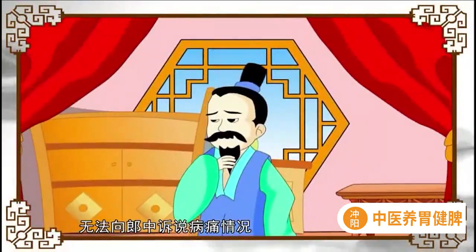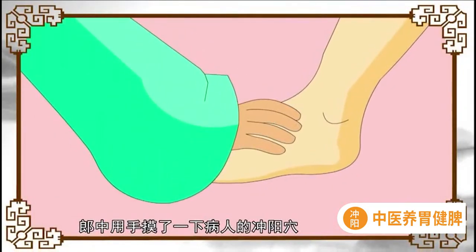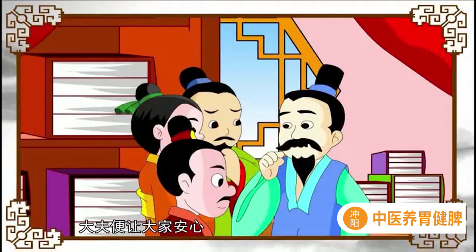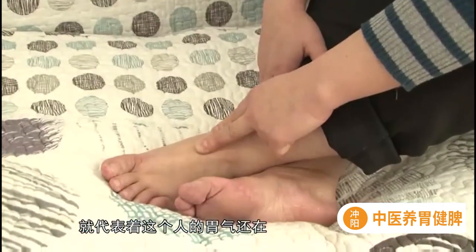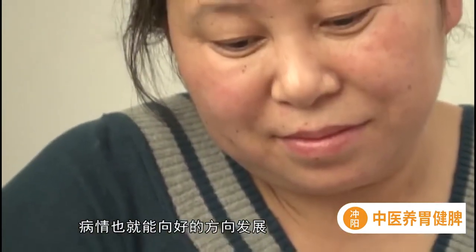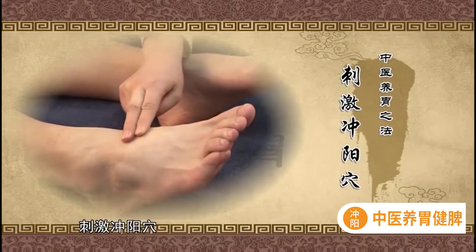患者口不能言，无法向郎中诉说病痛情况，家人都很着急。这时郎中用手摸了一下病人的冲阳穴，明显感觉到脉搏在跳动，便让大家安心。因为冲阳穴有脉，就代表着这个人的胃气还在，病情也就能向好的方向发展。